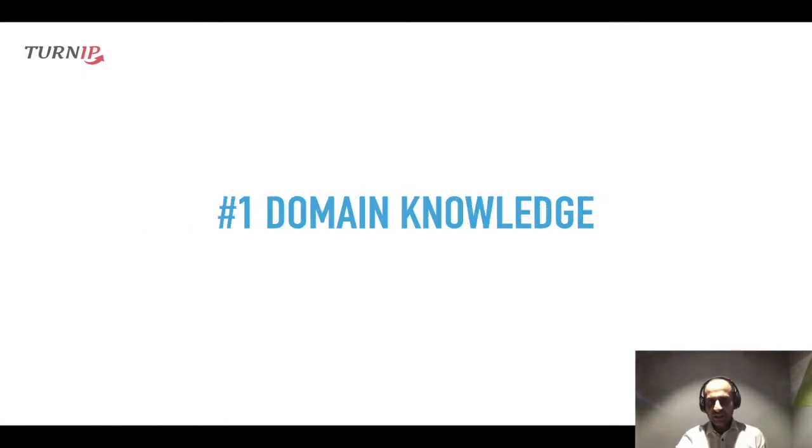The first will be domain knowledge. Without knowledge in some domain and a good understanding of the vicissitudes of data, you will only have a hard time and produce suboptimal results. Coming from an academic background, I've seen researchers getting super happy when they get hands on data, knowing little that the hard part has only just begun.